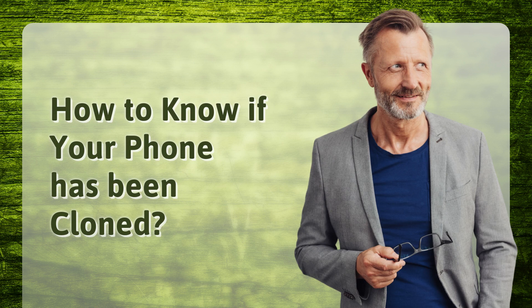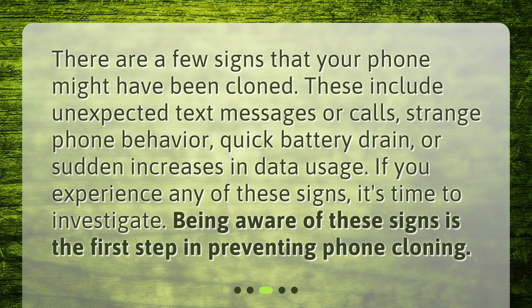How to know if your phone has been cloned? There are a few signs that your phone might have been cloned. These include unexpected text messages or calls, strange phone behavior, quick battery drain, or sudden increases in data usage. If you experience any of these signs, it's time to investigate. Being aware of these signs is the first step in preventing phone cloning.